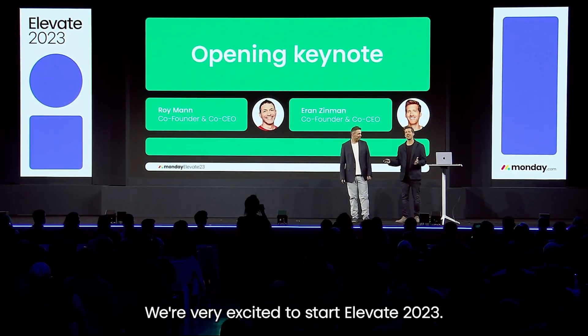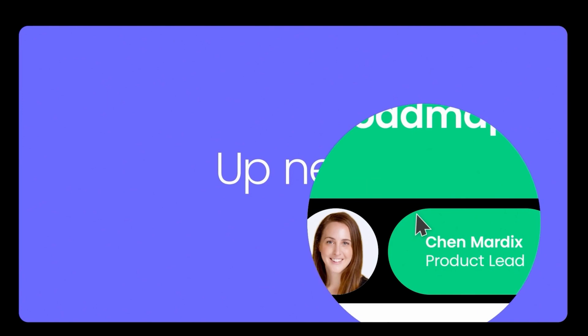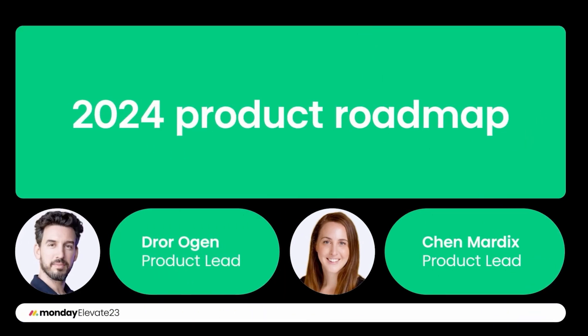It's always exciting to be a part of Monday's Elevate event where we're seeing everything that's happening around the Monday community. Perhaps the most exciting part is when they talk about the roadmap coming up with all the latest product releases for Monday. In this video, we're going to talk about what new product features we're most excited about for 2024.